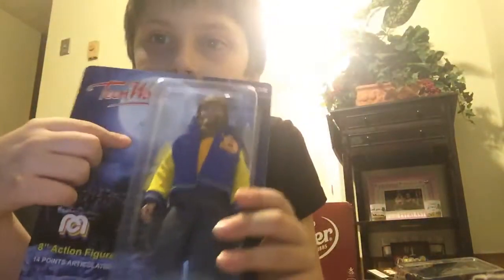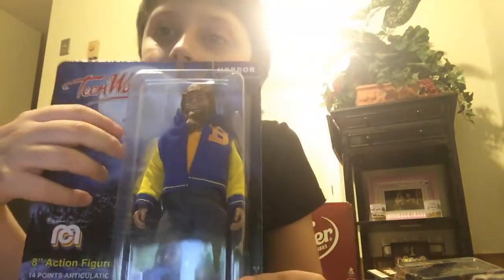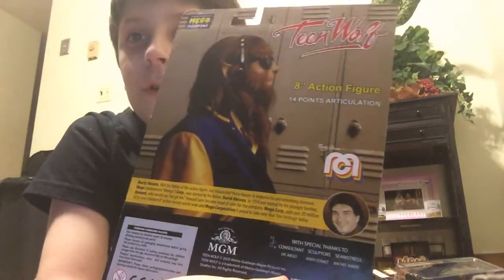And then we have the Teen Wolf, which he can do the same as Chucky. At the back of the packaging it shows a part of the movie.